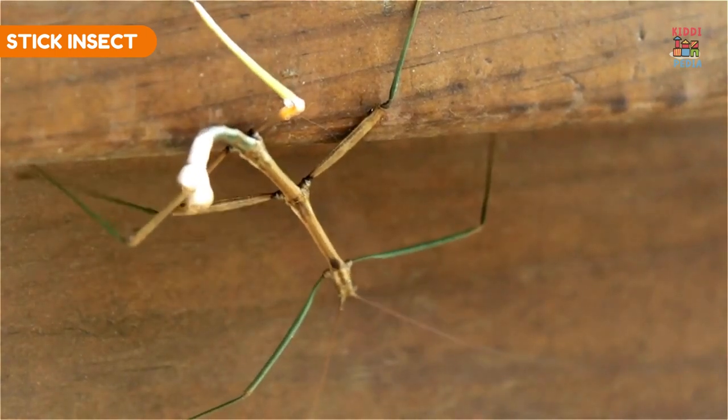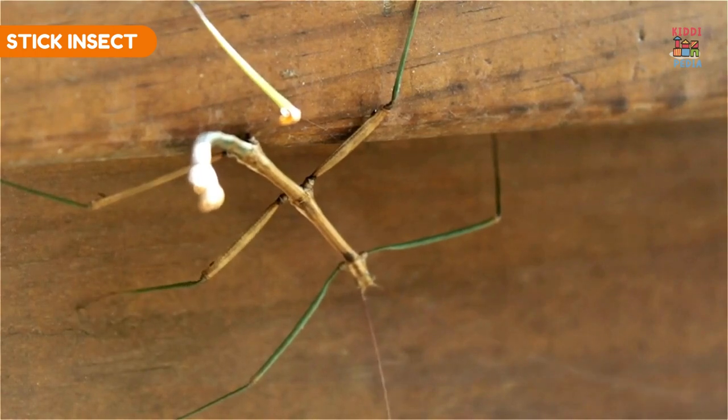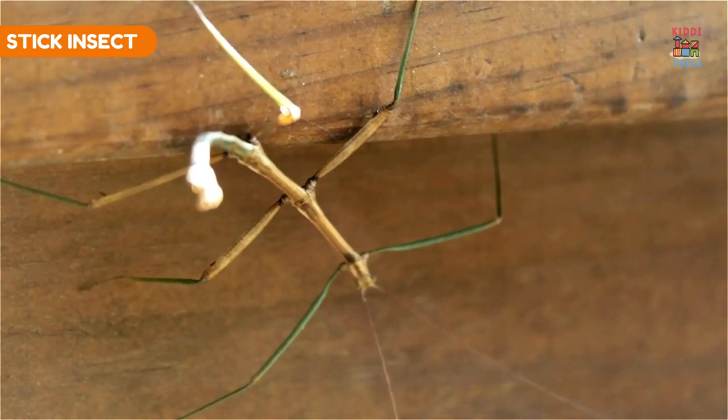Red fox. Stick insects have long, thin bodies and a shape that resembles twigs, helping them blend into plants.